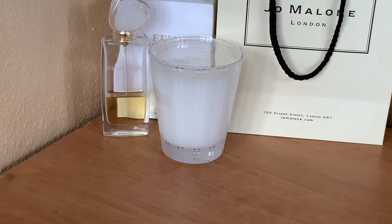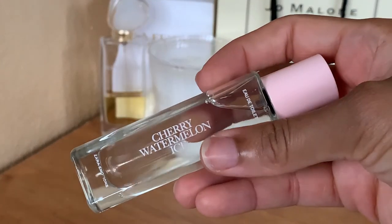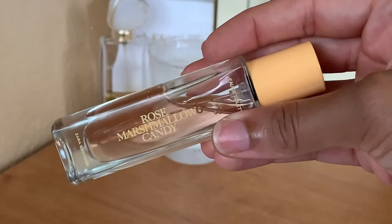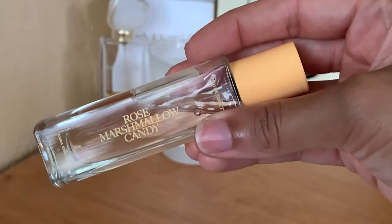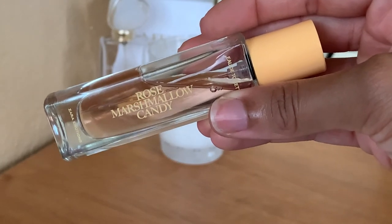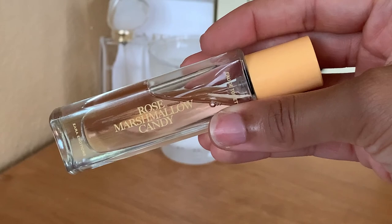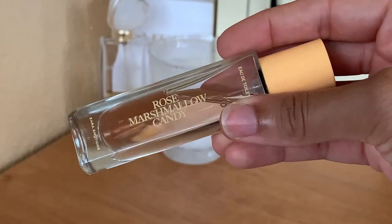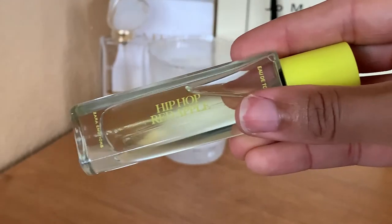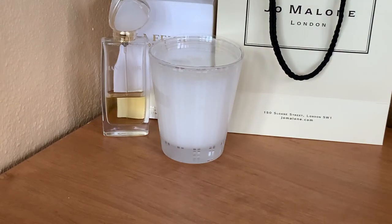Next up I have a trio of fragrances from Sara, purchased as a gift set. The first scent is Cherry Watermelon Ice, the next is Rose Marshmallow Candy — which I think may be an impression of By Kilian's Love Don't Be Shy, since it smelled close to A Night to Remember by Juliana's Perfume — and then I have Hip-Hop Red Apple.